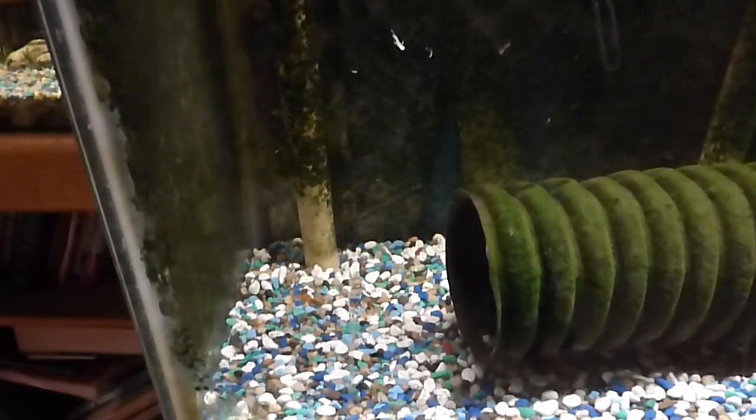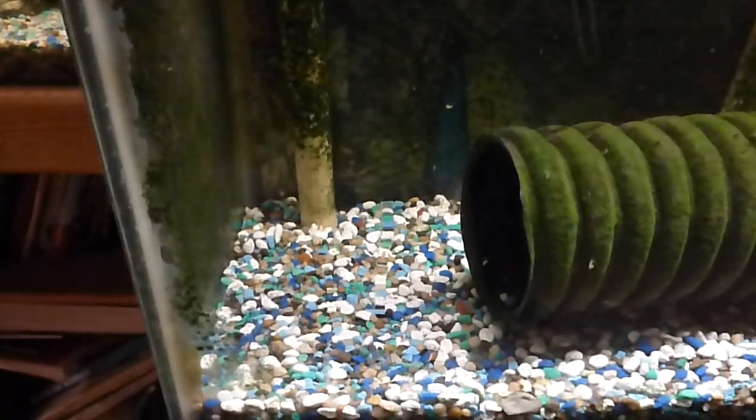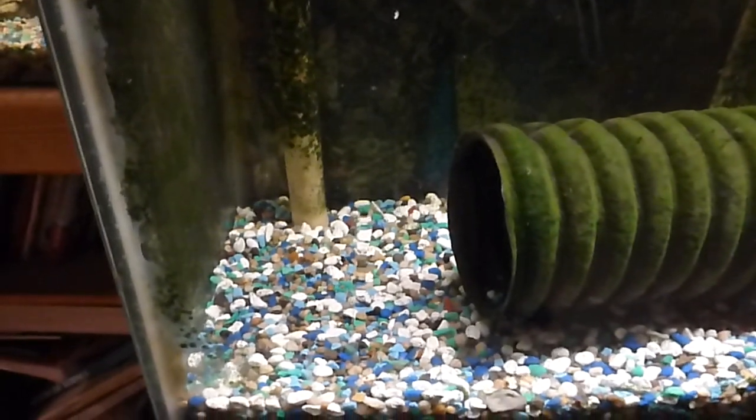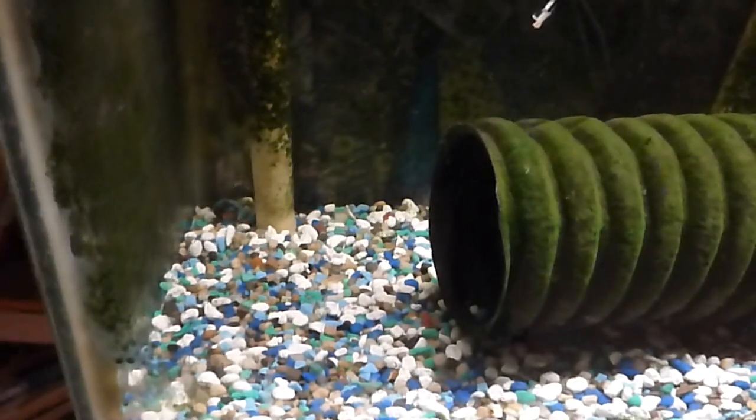Looks like she's playing a little bit hard to get. Maybe thinks that two shrimp is all I'm going to give her this morning. Well, I hope you enjoyed this short feeding video. She's decided to hide and not eat any more shrimp today.